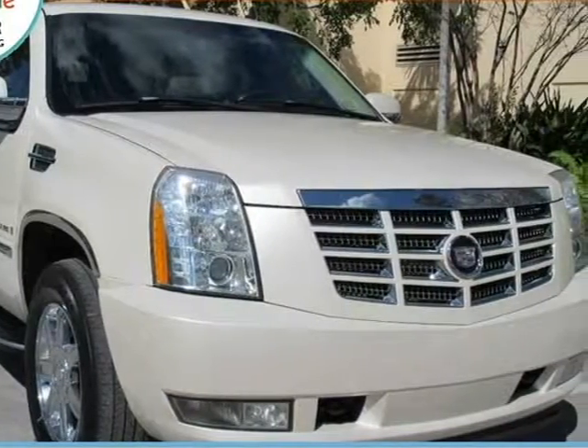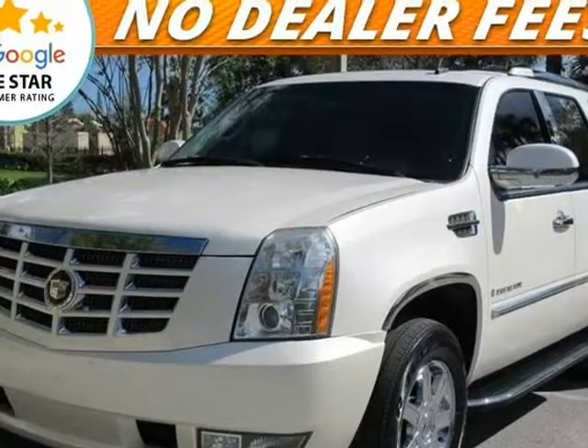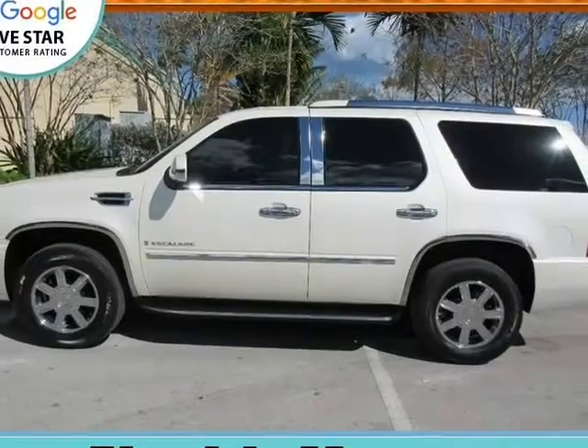This 2007 Cadillac Escalade is brought to you by First Florida Motors. No dealer fees, actual price, we trade, we finance, we offer warranty.